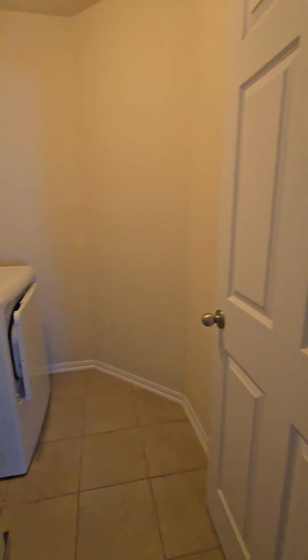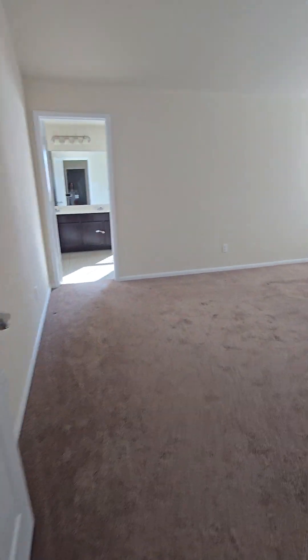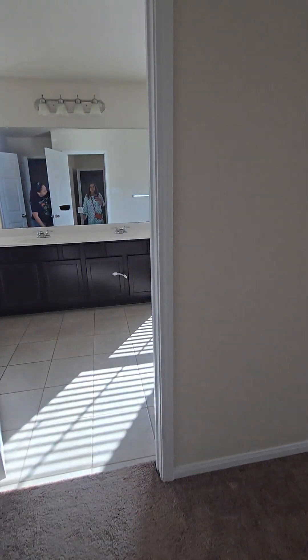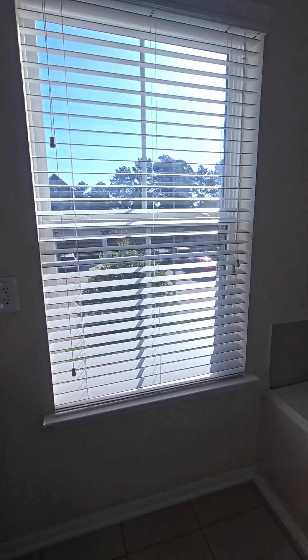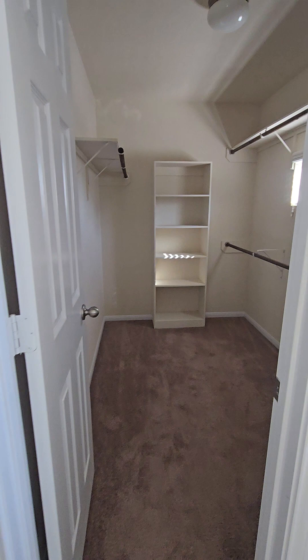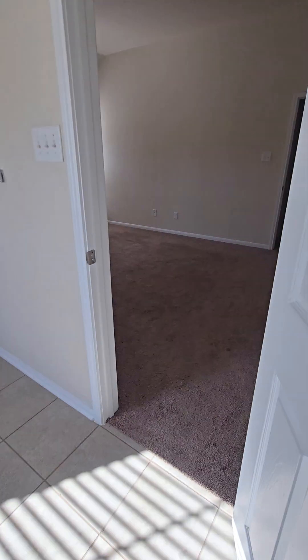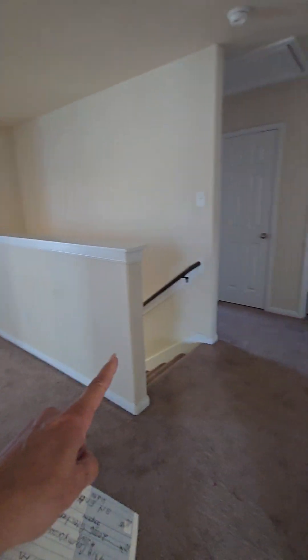Here is the utility room — it does come with fridge, washer, and dryer. And then here is the master suite located on the second floor. We've got a separate tub-shower combo, double sink, nice size walk-in closet, some linen space, and a separate water closet.